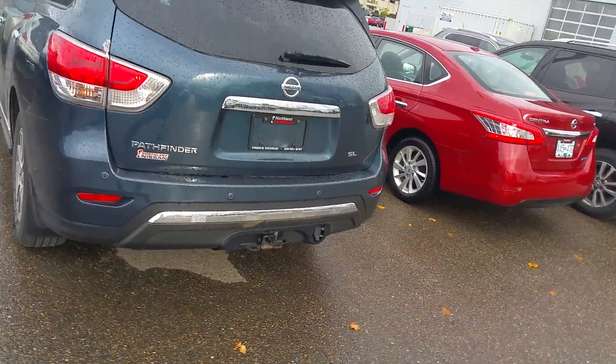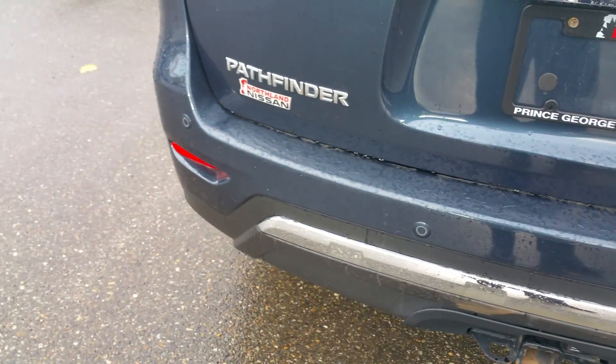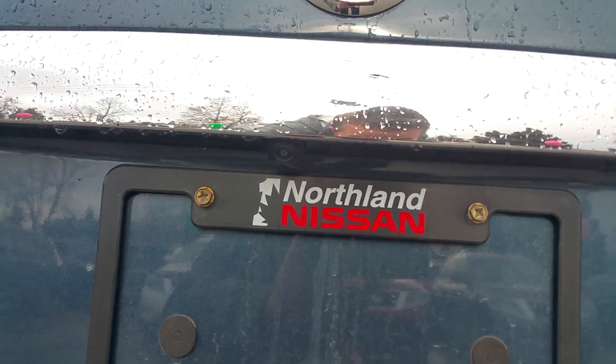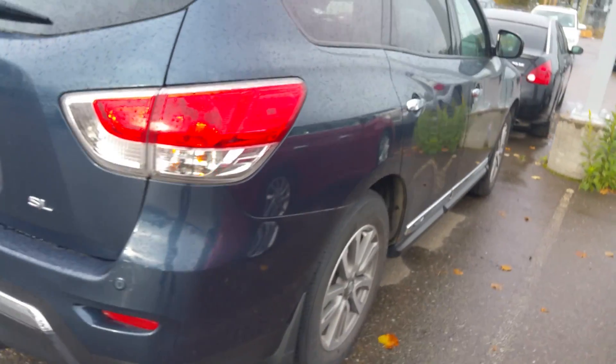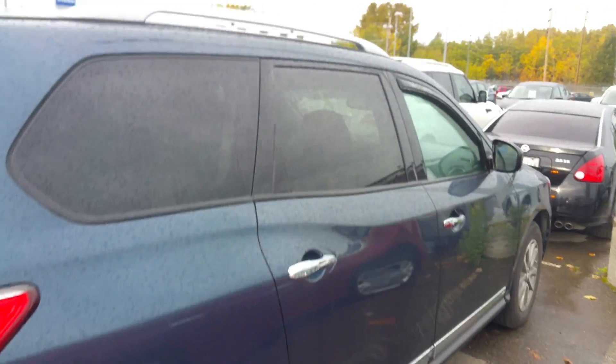It is the SL model like we were talking about. At the back here, those dots in the bumper are your backup sensors. Right there above the Northland Nissan logo, you do have a backup camera. The SL does also come with a hitch and wiring, and it also has a built-in remote starter you can activate from the key fob.